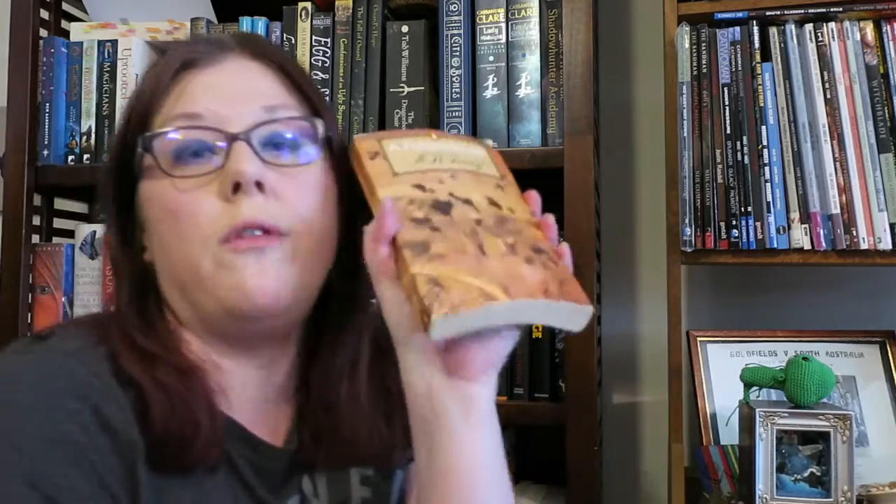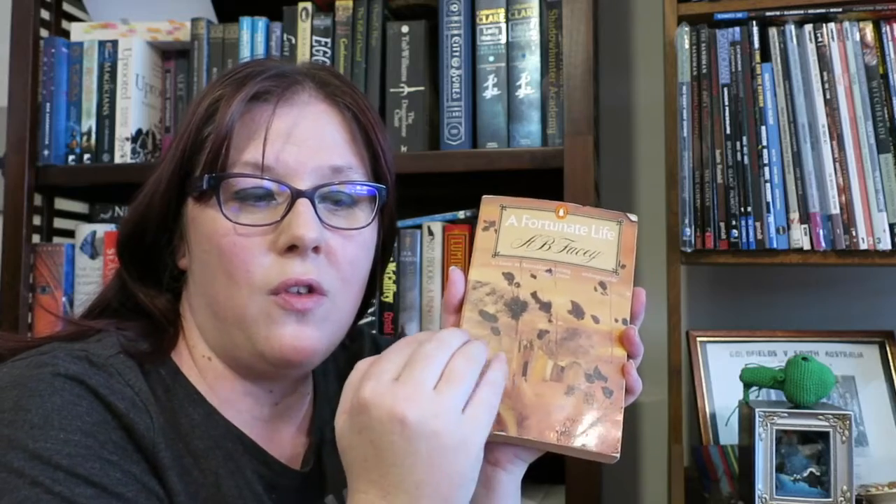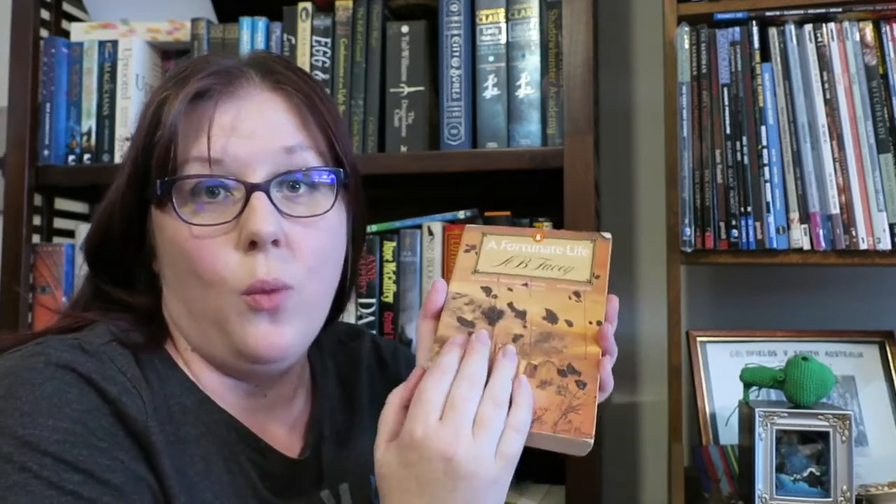A diary or a true or fictional autobiography — on another shelf we've got A Fortunate Life by A.B. Facey. This is a really famous Australian book. My grandmother actually lived in his house as a child when it was given out to people who needed houses during the war.